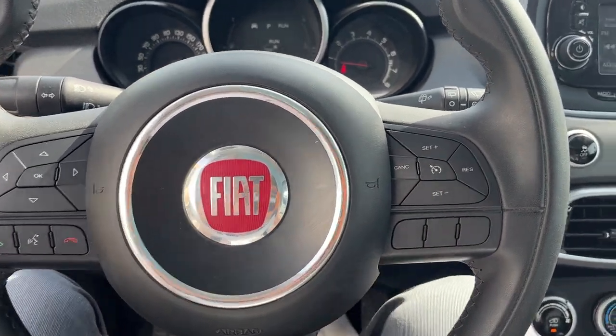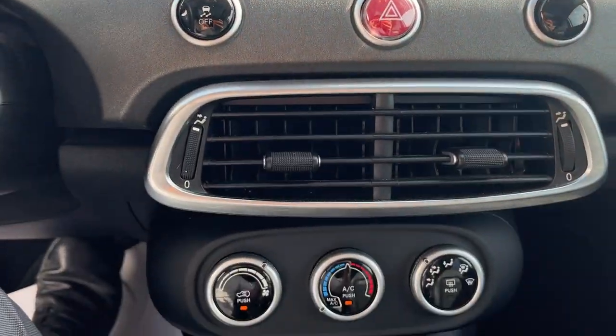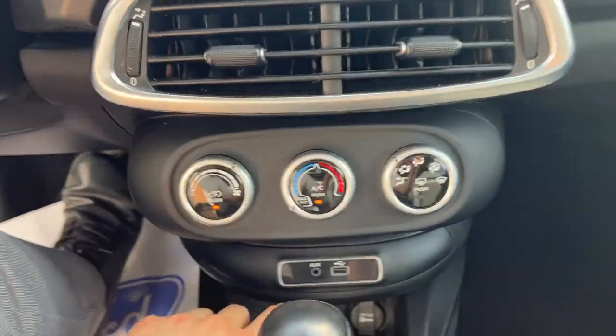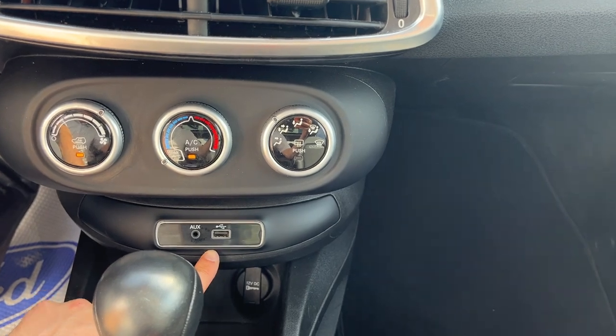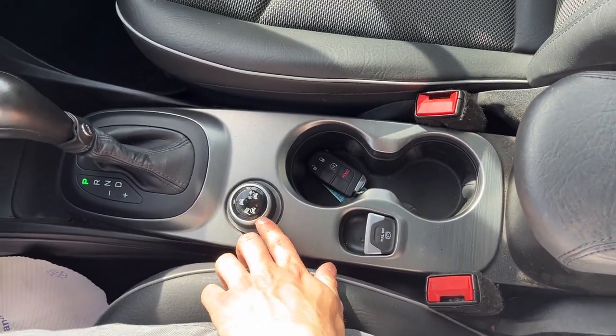You also have Bluetooth on this vehicle. As I pop it in reverse, there's your reverse camera. You have your AC controls down here — the AC blows nice and cold — and then you also have your USB port, your 12-volt power, and remote start on the key fob.